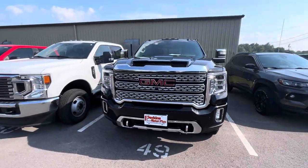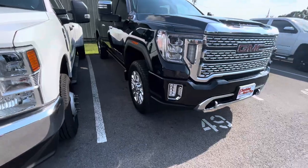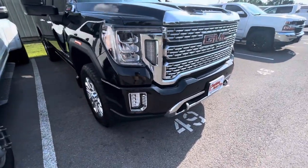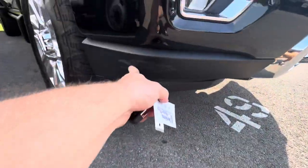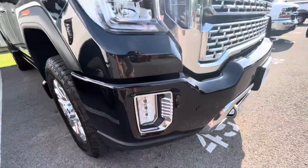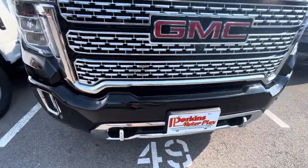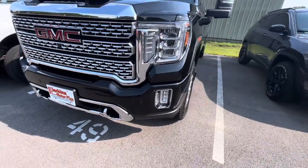Starting here on the front, I am just looking for any indentions along the front or anything of that nature, and don't really see much to point out. You can see on the plastic it might have got rubbed a little bit, but that's on the plastic — it's not even on the actual bumper part. Don't see much touch-up spots, any rock chips, anything major like that. All the chrome accents and all the headlights look to be in phenomenal shape.